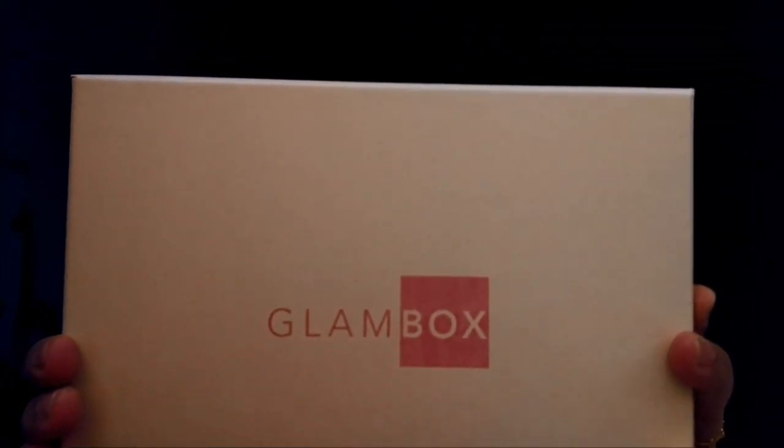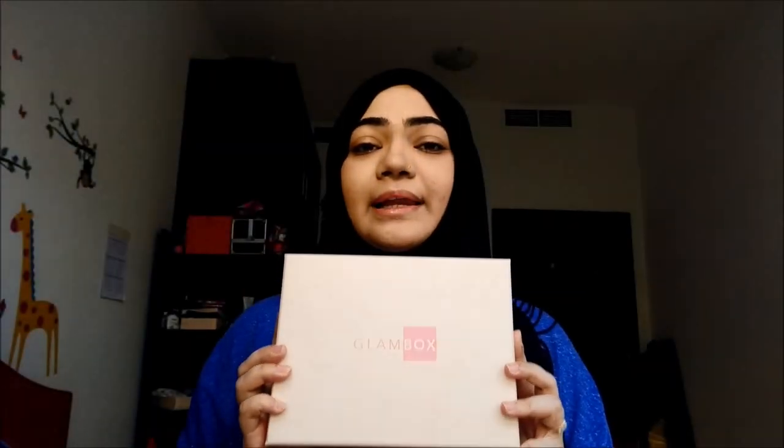So this is what I'm going to review today — this is the Glam Box Middle East. I live in Dubai so this is shipped to Dubai and Saudi and all the Middle East countries. This is my June box and let's see what we have in it — I actually already opened it.